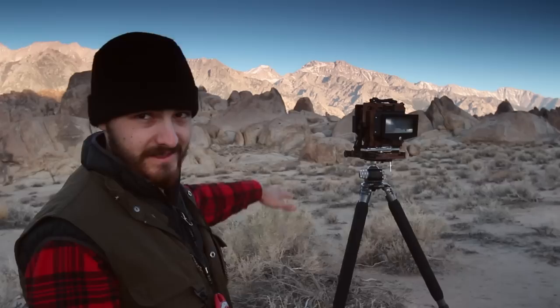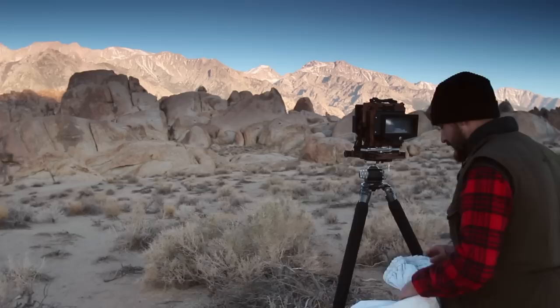Luckily I kept my cool. I figured it's the end of the trip — if I don't get any shots here, hopefully something from earlier in the trip came out. Now I'm just gonna wait for the light to start making its way down until it's covering those rocks.